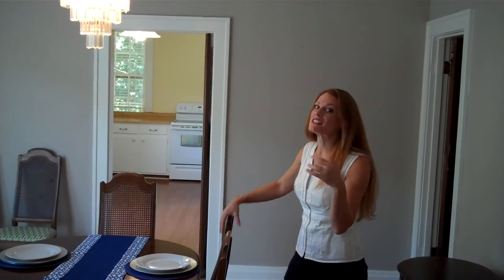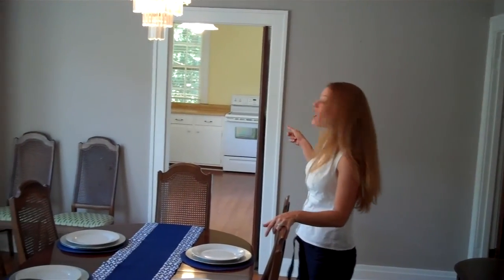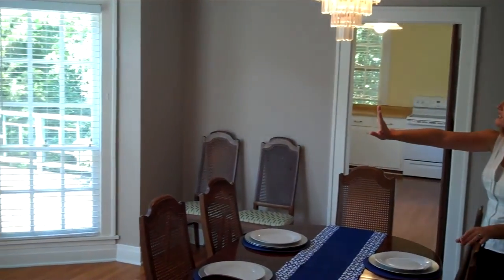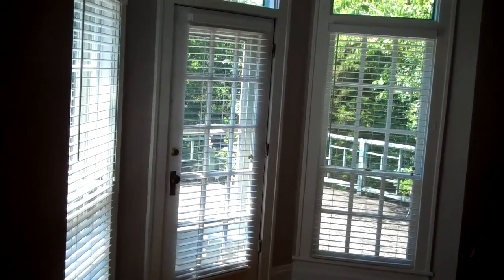Off the great room, you can see we open up into this beautiful formal dining room. The formal dining room is off the kitchen, and my favorite feature is that it has these beautiful bay windows and a door which steps out onto the back deck.